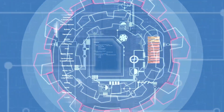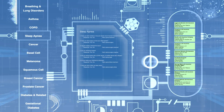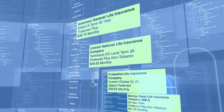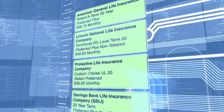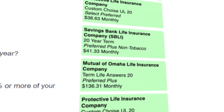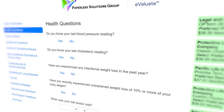As more information is entered, underwriting rules are immediately applied and the preliminary quote is updated as the case evolves, so the results displayed are always current. Because Evaluate supports carrier-specific rules, agents receive accurate results even on complex cases. This means you can focus your time on selling more business with confidence.